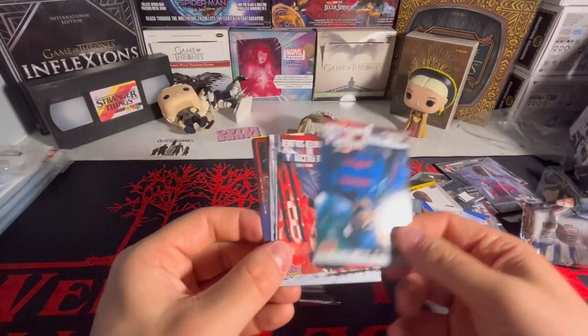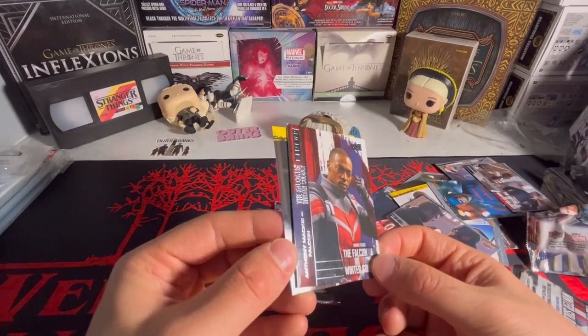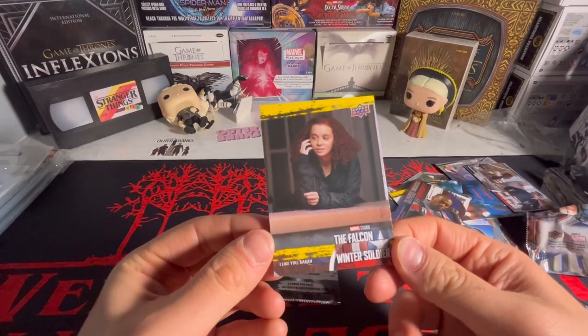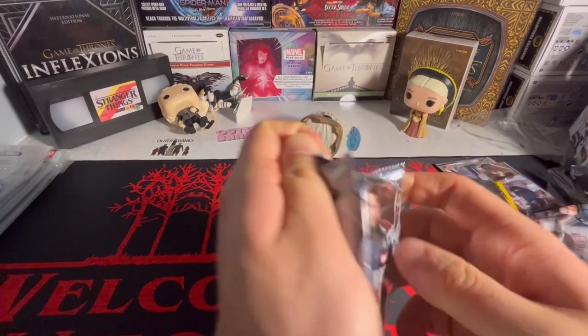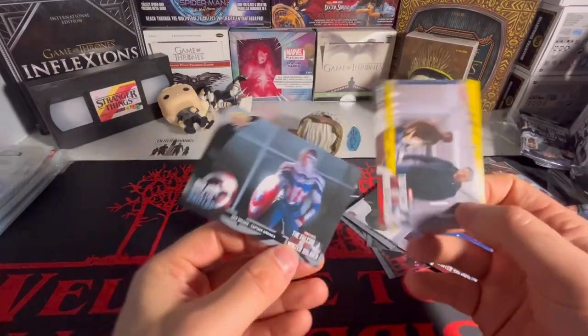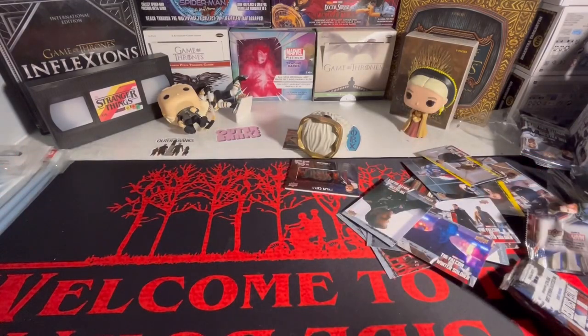I don't think we're gonna get anything here. We got a film cell, looks like we got a Falcon and the Winter Soldier lineup card — we got Falcon and a yellow of 'I Like You Sarah.' I don't know who Sarah is, but someone likes Sarah. Then base, base, base, yellow, yellow — I don't know what this one is, but yeah, that's the blaster box.